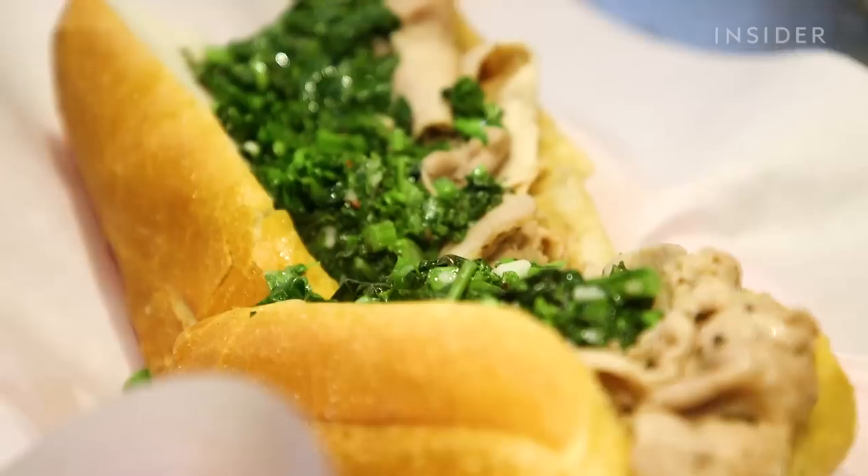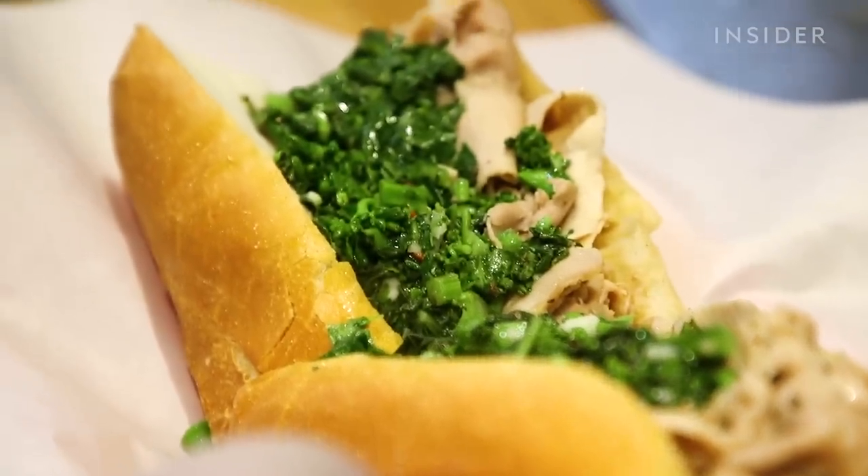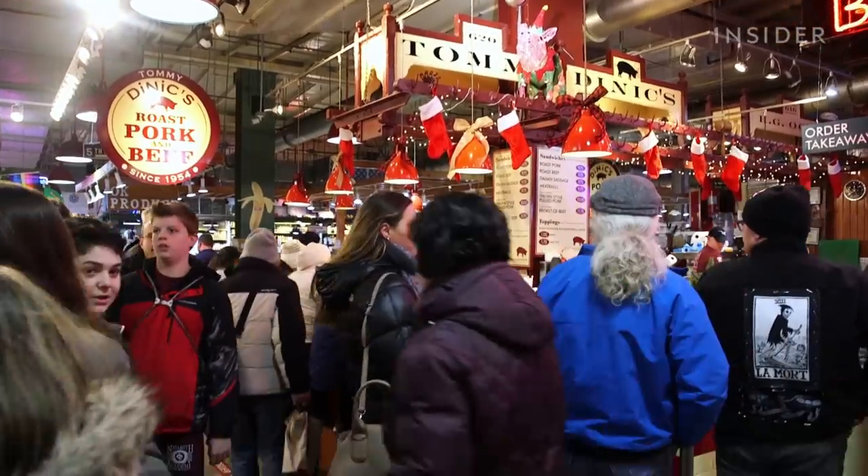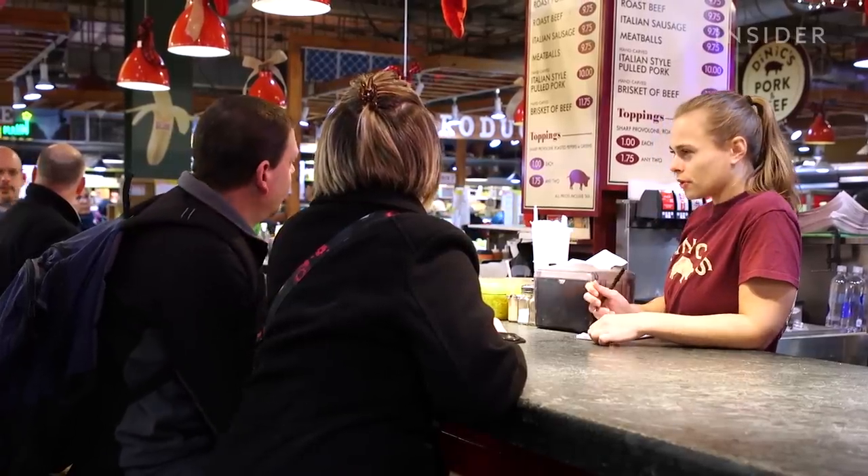I told all my friends — DiNic's always had the best roast pork sandwiches you ever ate, in a very friendly area, but crowded. So they're gonna come, they have to be patient, but everybody takes care of you and it's awesome.